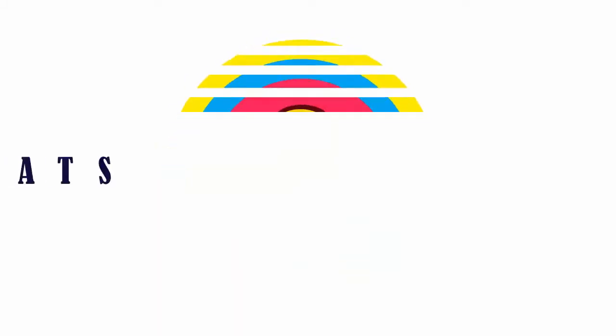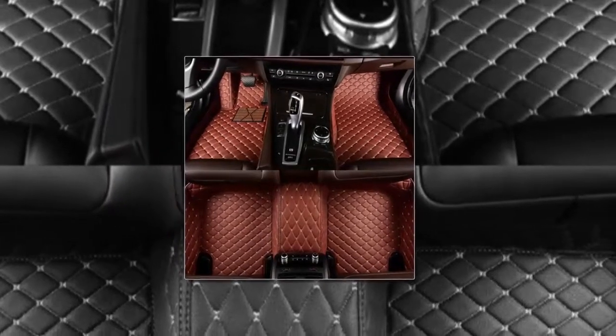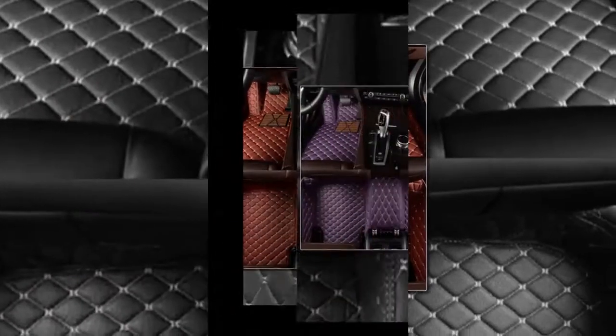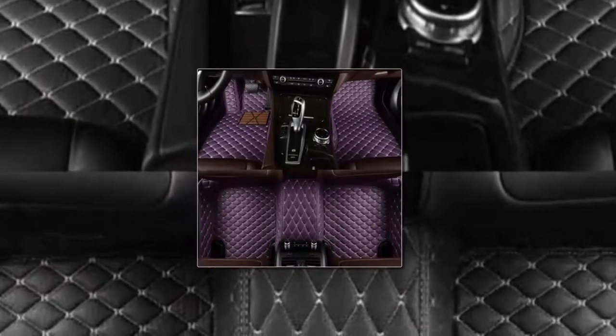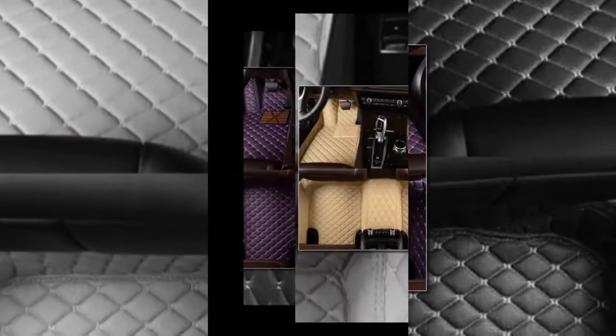Here is product number three: Custom Car Floor Mats. Filling material: synthetic fiber. Material type: artificial leather. Floor mats type: leather mat.